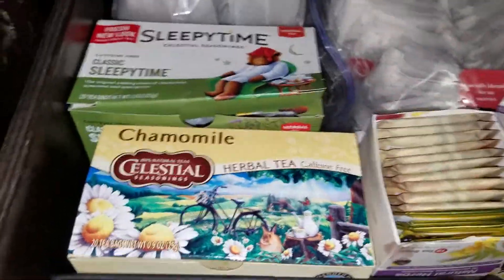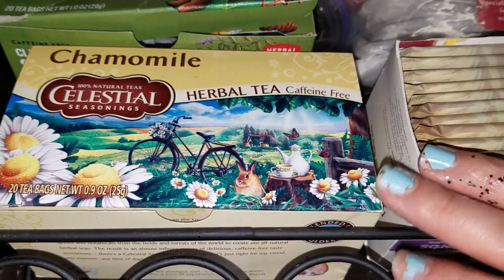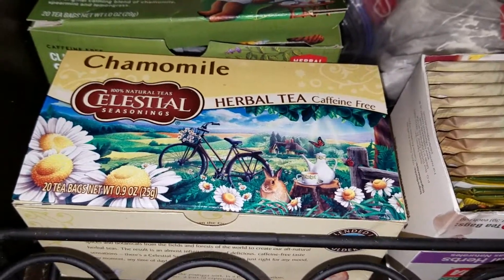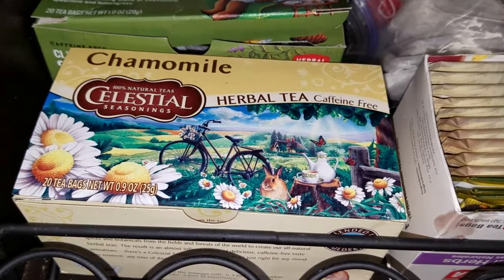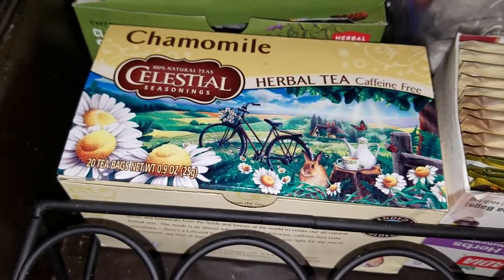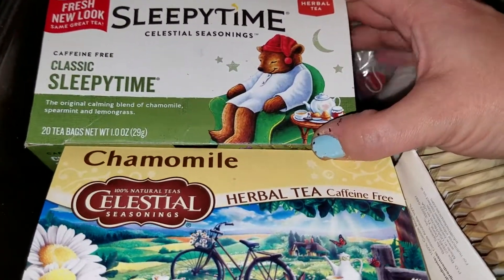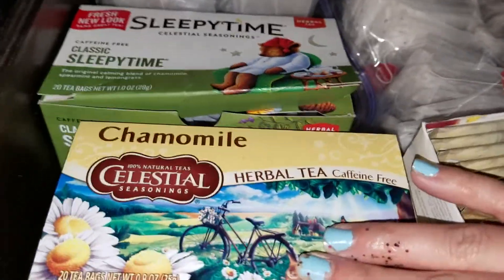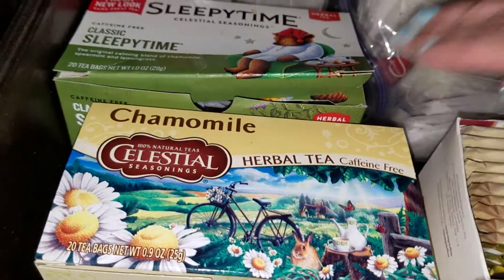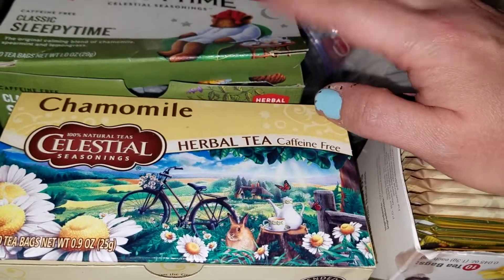Moving on to my other herbal teas over here — these two are my favorite teas ever. Right here I have the Celestial Seasonings chamomile tea. I just love chamomile tea by itself or with honey. It's something reminiscent of my childhood — it reminds me of my grandma and how she used to give us tea before bed. She just said it was good for us, and that kind of stuck with me. I love tea before bed. I have 12 little bags of chamomile tea, and over here this is also the Celestial Seasonings Sleepy Time Tea. I have six little tea bags of the Sleepy Time tea. For the chamomile I want to buy 100% organic, but I'm going to keep buying the Sleepy Time one because I like the little bear — that's the reason.